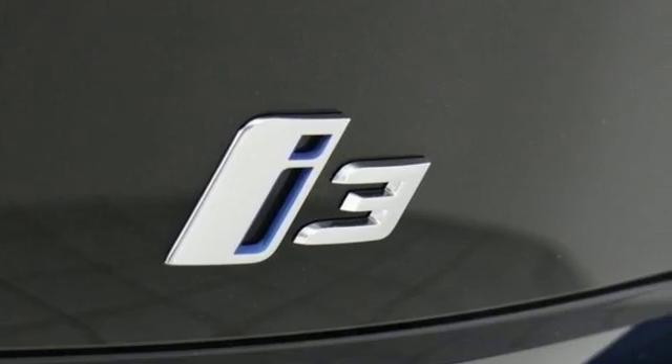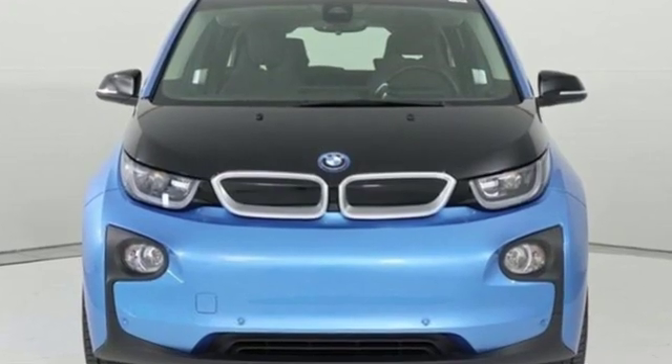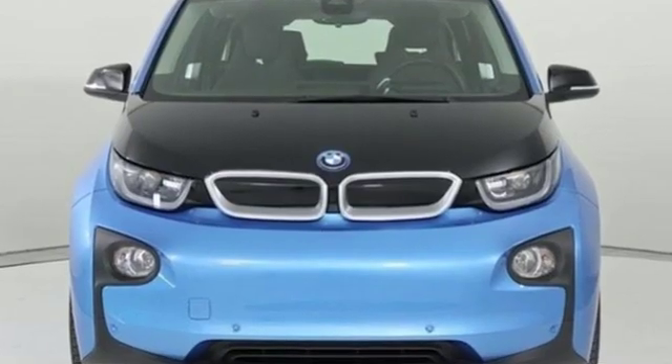Built to be a BMW. Someone is going to drive this fantastic vehicle off the lot — it should be you. Test drive it today.